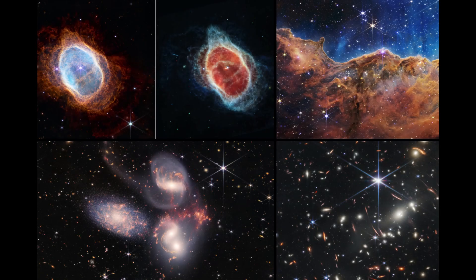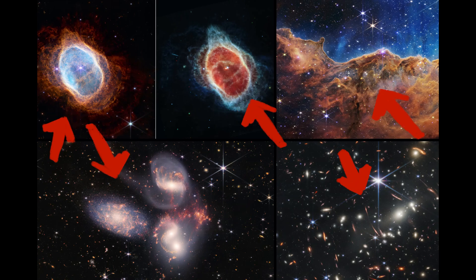In its first year, NASA's James Webb Space Telescope has transformed our view of the universe, revealing distant galaxies and star-forming regions with unprecedented clarity. The telescope's latest image captures a nearby star-forming region in the Rho Ophiuchi cloud complex, highlighting the early stages of star formation and potential future planetary systems. Webb's achievements lay the foundation for a new era of scientific discovery and the search for habitable worlds.